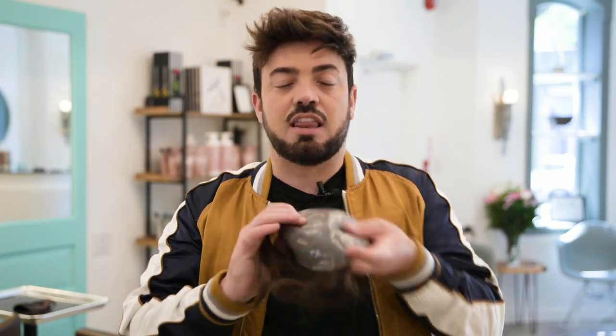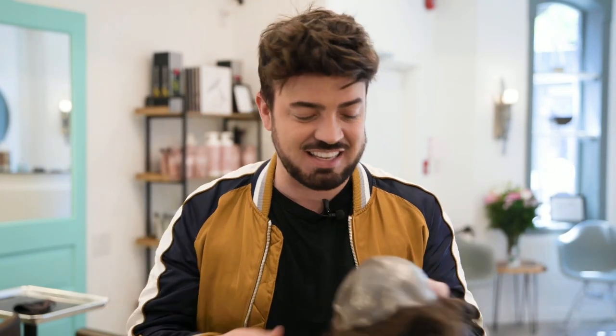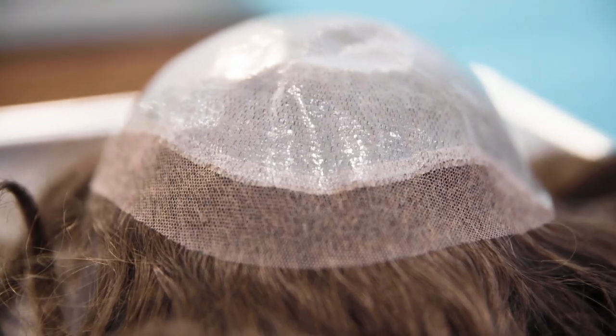System number two is the thin skin with a French lace hairline. This is also phenomenal. This is really easy to clean up — you can clean off your glue, you can clean off your tape, it's not really sticky, it's not really messy. Then we have the French lace at the front — this is great. It has that undetectable hairline again, and some can come with bleached knots, so looking close up, are people going to know your little secret? No, they're not.